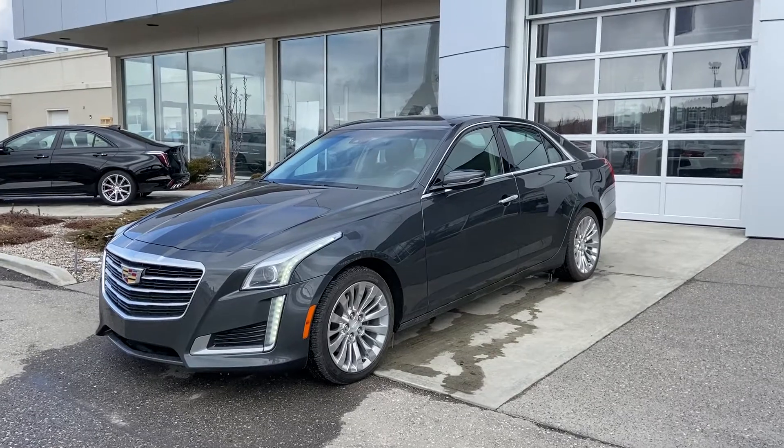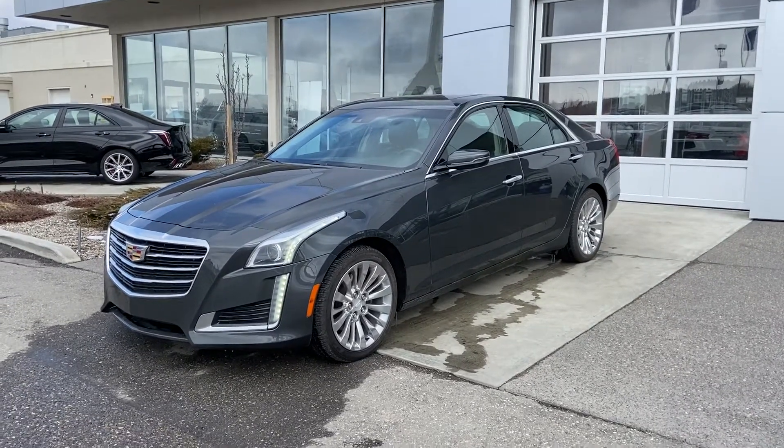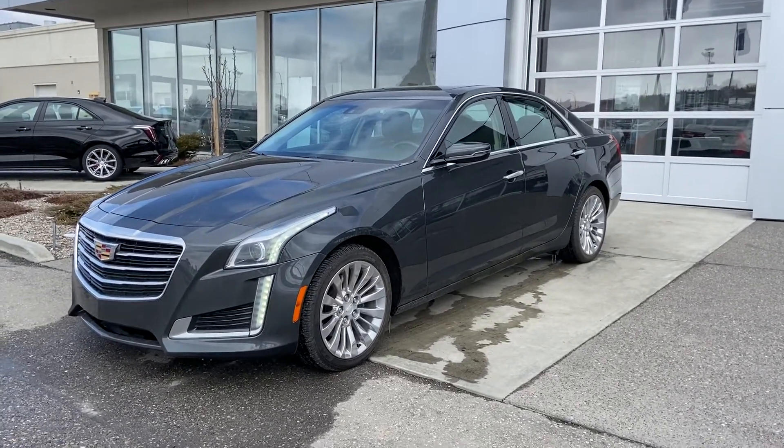Thank you for taking the time to watch this brief walk-around video on this beautiful Cadillac CTS. Come down and see us at GSL GMCity, 1720 Bowtrail Southwest, or shop online at gslgmcity.com.